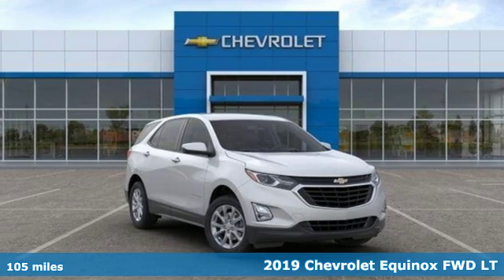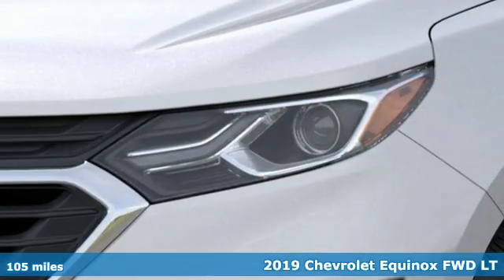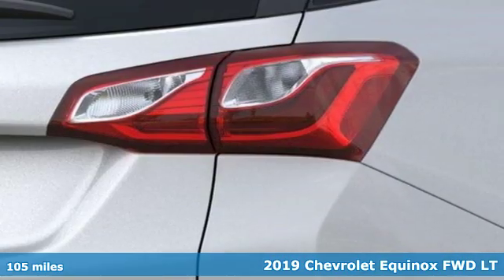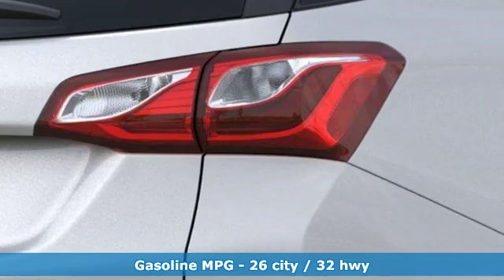Here's a new 2019 Chevrolet Equinox. This Equinox is a talented multitasker with impressive fuel economy, thoughtful safety features and a powerful performance.